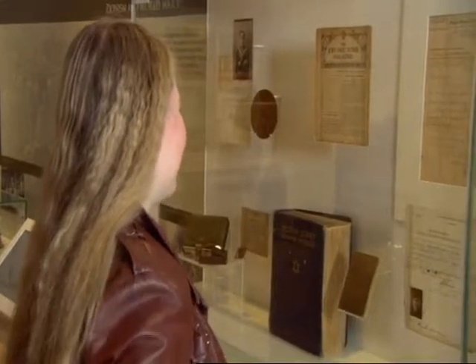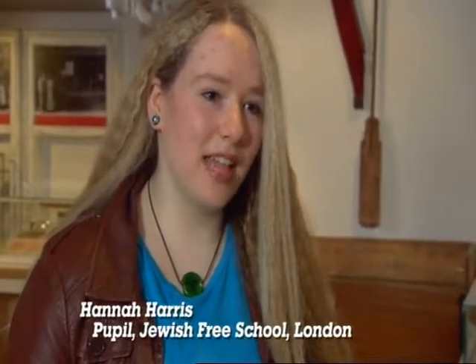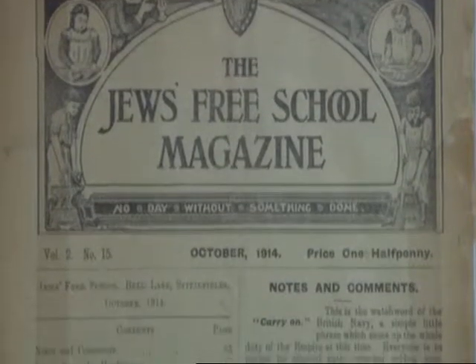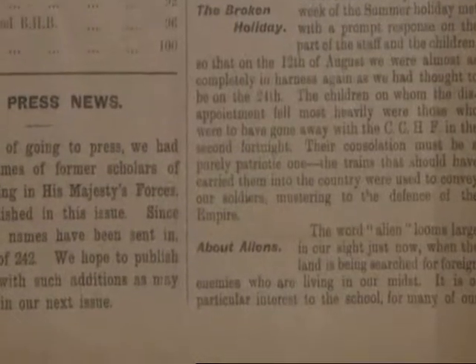It's weird to see things that are so obviously emotional — like the Holocaust display, all the timelines, the relics from ancient synagogues — and then see this, which is something I can immediately relate to. The other things I've learned about, but this is something I can understand because it's my school, the school that evolved into my school. There's an article about aliens. To think of the word 'alien' applying to Jewish people just because they're living in Britain — I don't know, it's weird. But I'm glad we've got past that sort of thing.